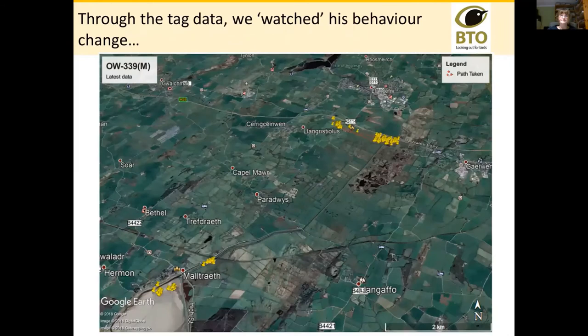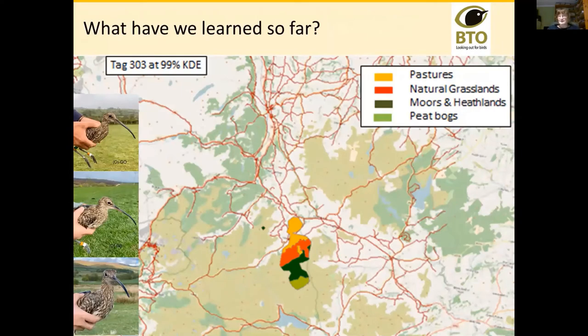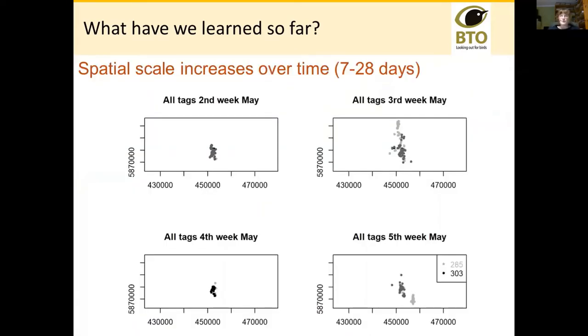Tag data is the most thrilling stuff ever, but we need to learn from it because we have a responsibility to learn as much as we can from these birds. One key finding is that the spatial scale that birds move around in these complicated landscapes increases as time goes on. When we catch them they're generally thinking very hard about settling and going into incubation, which is associated with very little movement. Then as time goes on they become separated from the nest site — either they fail or the eggs hatch — and they begin to move more and more across the landscape.